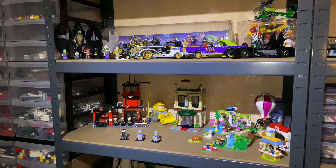Hey YouTube! WorkAbilityFull back today with a new state of the LEGO room for October 2019.